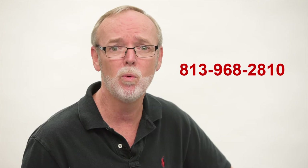For all your passport photo-related needs, give us a call at 813-968-2810. You'll be thankful you did.